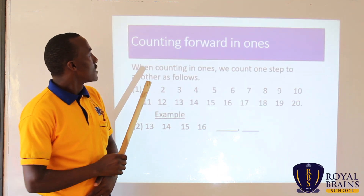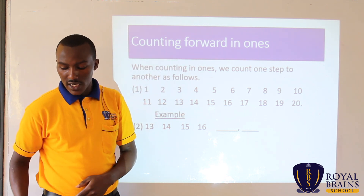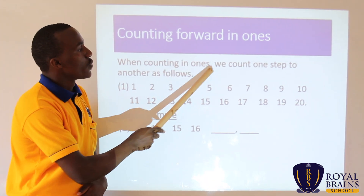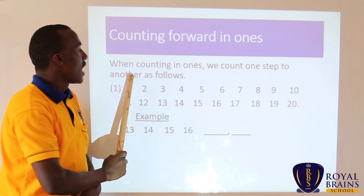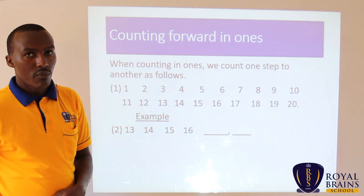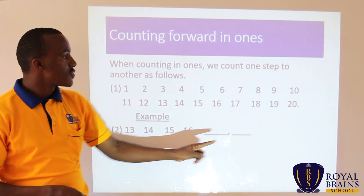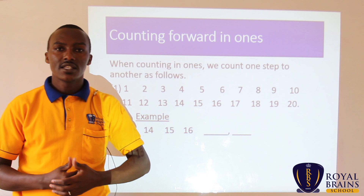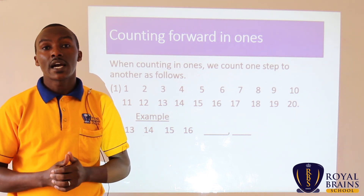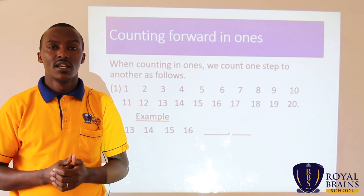Today's lesson is about counting forward in ones. When counting in ones, we count one step at a time, as follows. We are going to snap our fingers from step 1 up to step 20. It's my turn — remember, it's my turn. Don't count with me. I will count by snapping my fingers. Let's go.